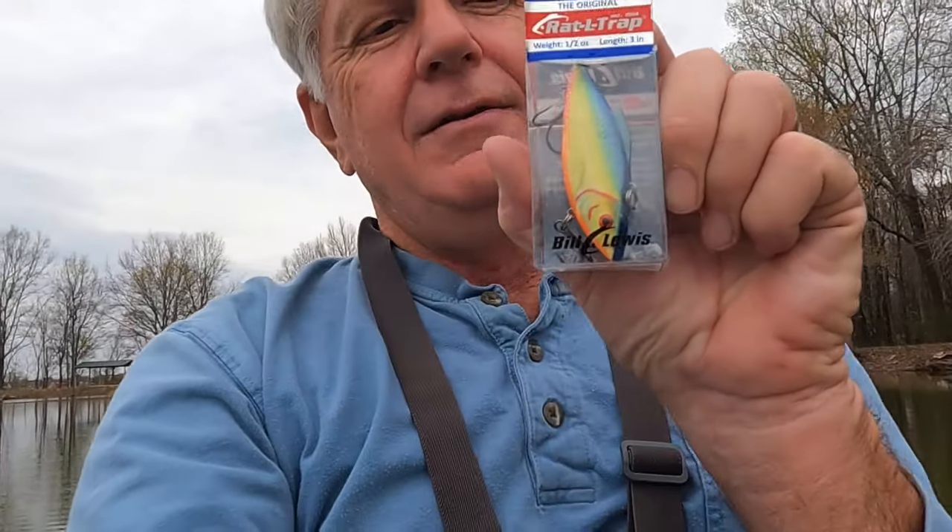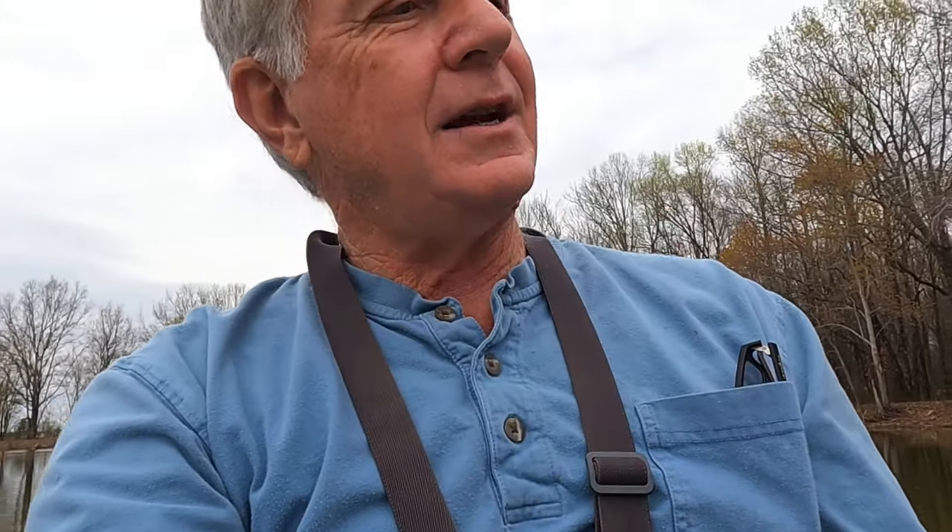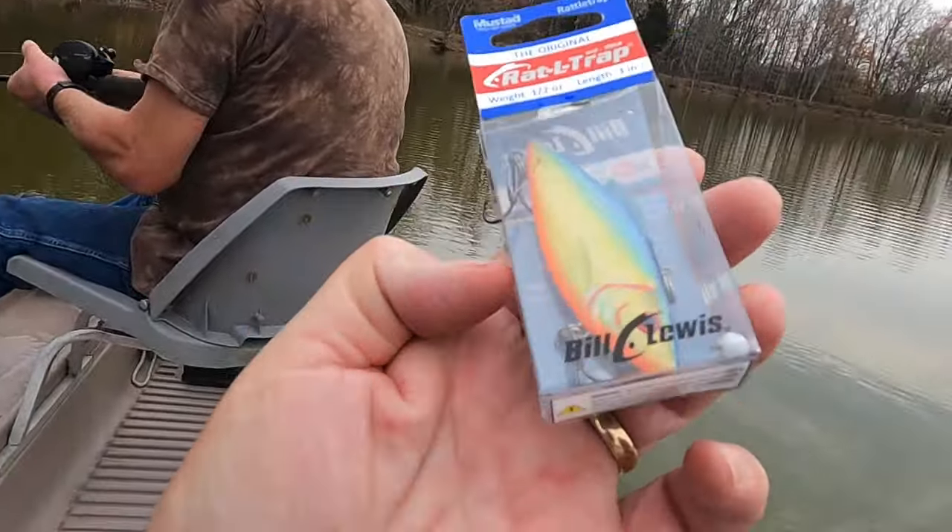So anyway, this is a half ounce three inch original rattle trap. They don't tell me the color but there you go, that's the color right there. So Terry, I'm going to tell you right now — Terry catches nothing but fish. I'm thinking about tying that on right there, but I'm going to keep throwing this lizard just for a minute.